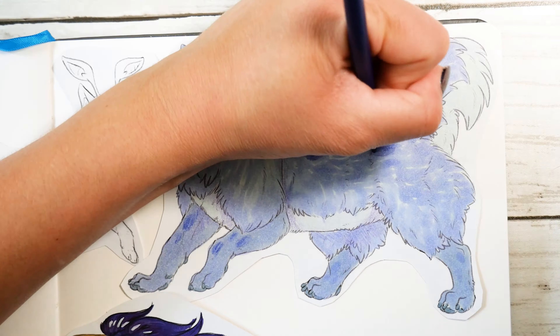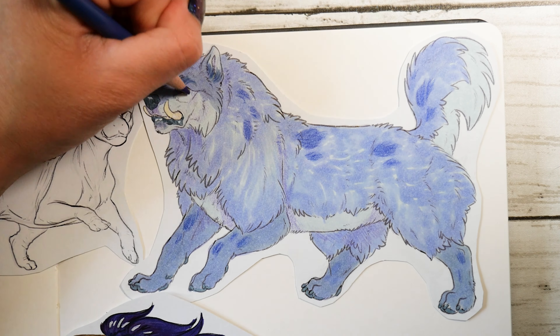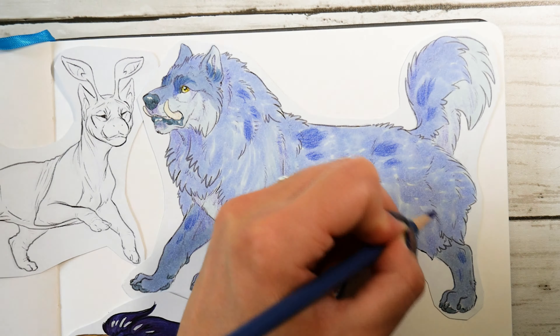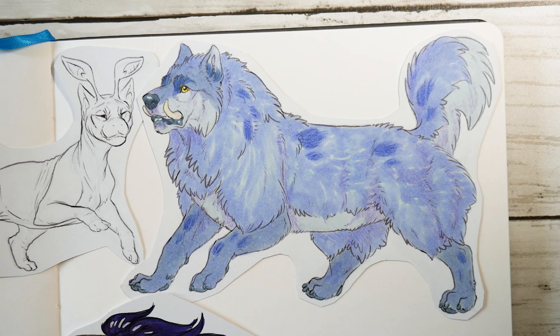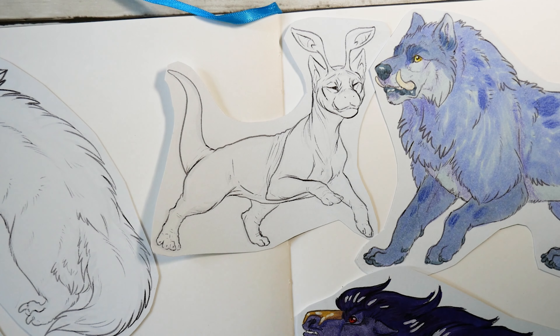Before I moved on to the next pet, I realized that I forgot to use my colored pencils on the Lupe. I went to add a little bit of shading with my colored pencils and in the process realized that I wasn't really feeling it, so I just slapped a little bit throughout the rest of the Lupe so that there wasn't one random spot of colored pencil, and I left it at that.